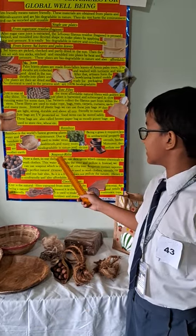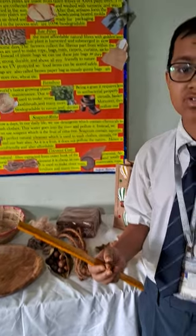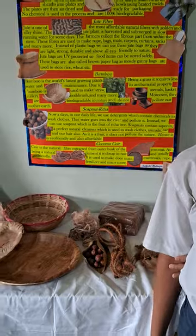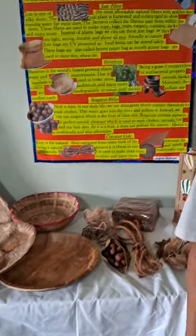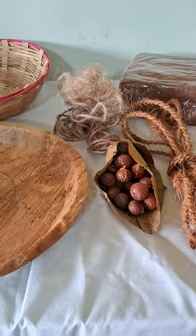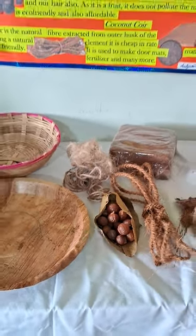Let's talk about the soap nut, also known as Rita. This is the soap nut which is a fruit of the Rita tree. Soap nut contains saponin, which is a perfect cleanser to wash clothes, dishes, cars, and many more. Being a fruit, it does not pollute the nature. Hence, it is eco-friendly and also affordable.